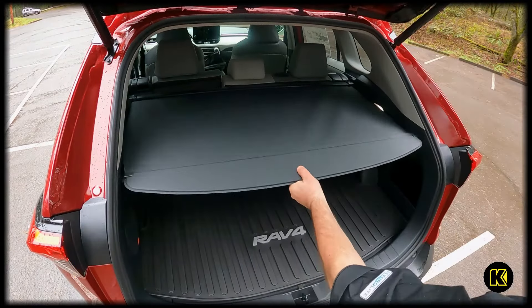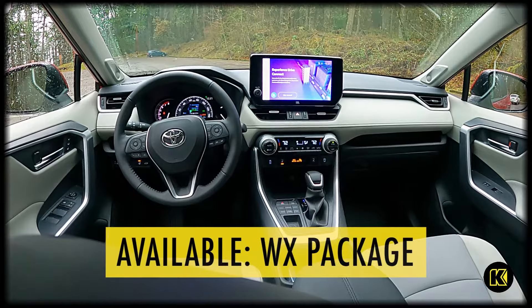The hands-free adjustable power liftgate is perfect for loading and unloading camping gear, groceries, or sports equipment.